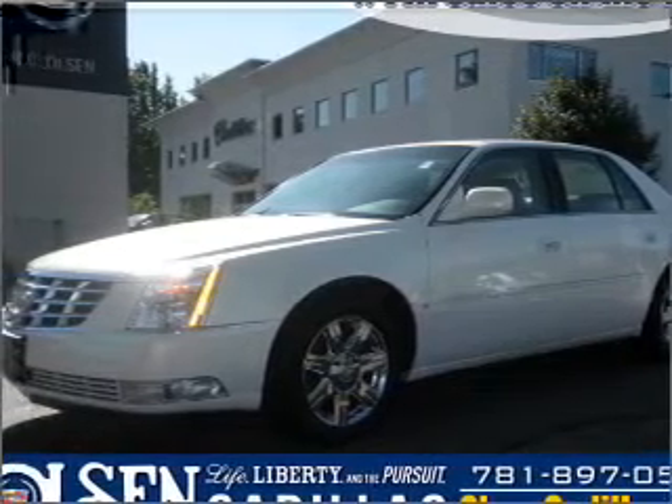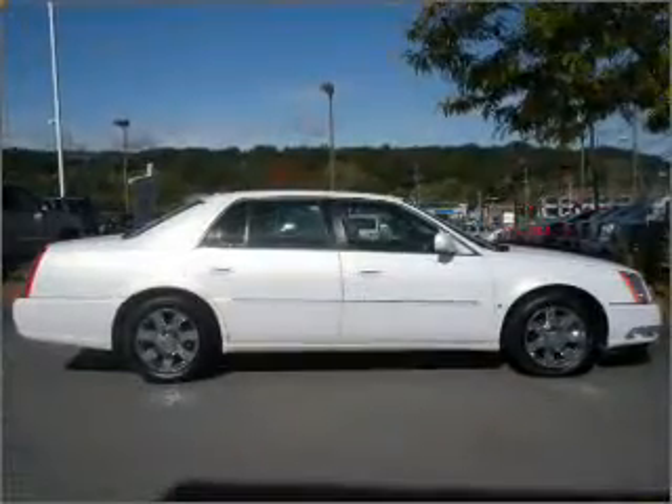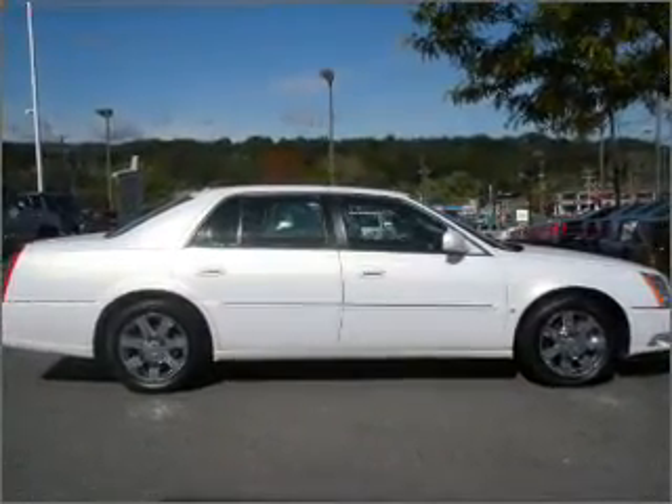Interested in the comfort and ease of a luxury car? Check out this Frumi White 2007 Cadillac DTS with a cashier interior.